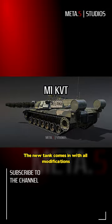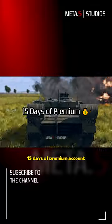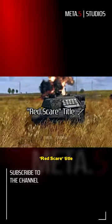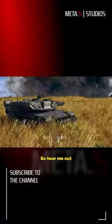The new tank comes in with all modifications from the previous top tier Abrams tanks, in a bundle with 2000 Golden Eagles, 15 days of premium account, Red Scare, Tidal, and the exclusive Krosnovian tank division decal — so hear me out!